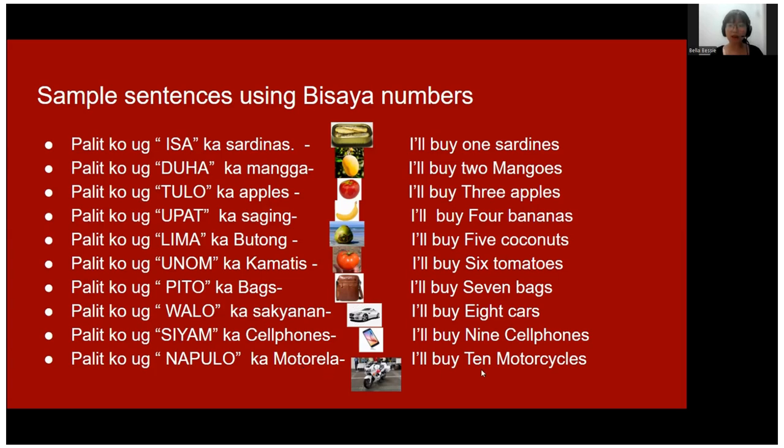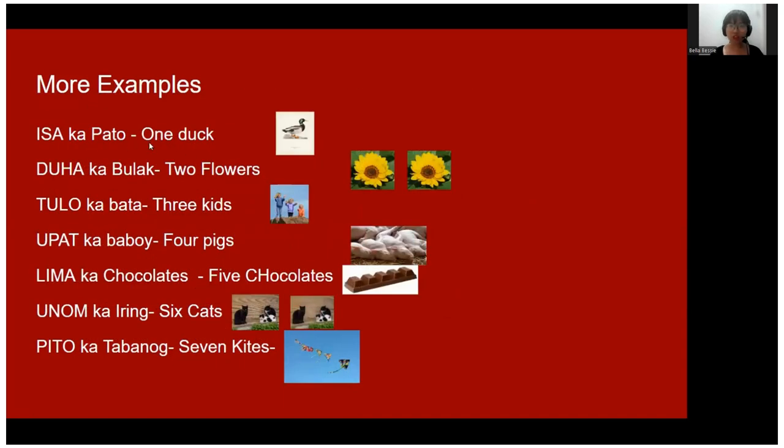'I'll buy ten motorcycles.' Okay, let's go to the next page and see some more examples.